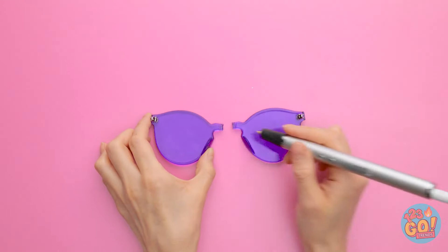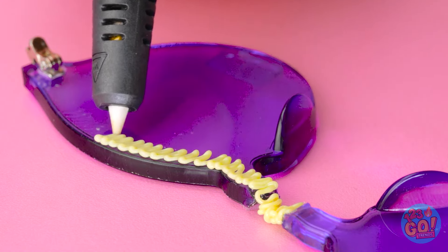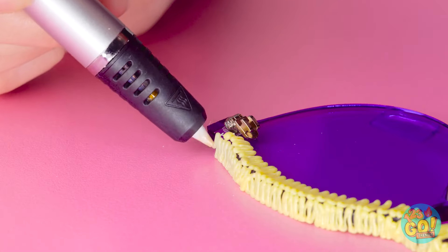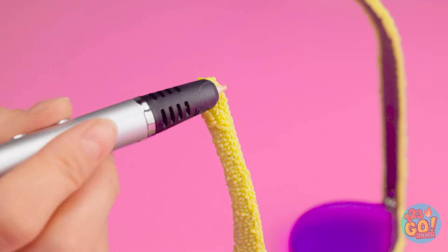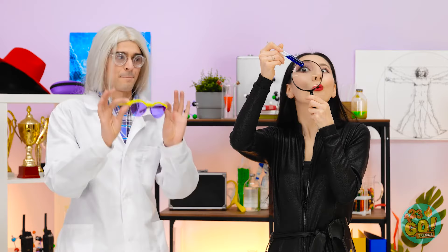Place the broken glasses on a flat surface. Use the 3D pen to create a bond across the bridge of the glasses, then continue to apply plastic across the frame. Repeat this on the top of the frame. Once that's done, attach the leg and use the 3D pen on it — do this all over the leg. You would never know they were broken. I mixed them — pretty stylish, huh? Let me try them. Well, what do you think? You can keep them.